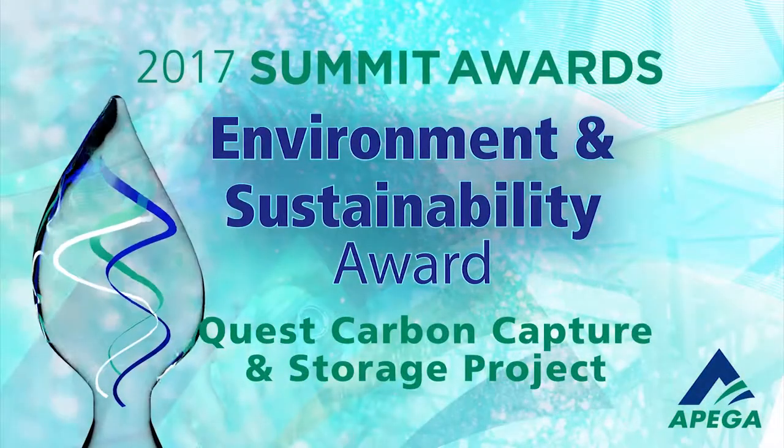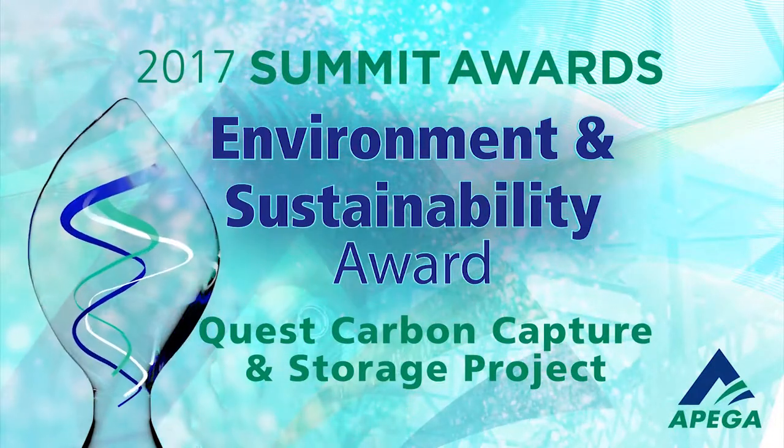For these achievements, we recognize the Quest Carbon Capture and Storage Project Team with APEGA's 2017 Environment and Sustainability Award.